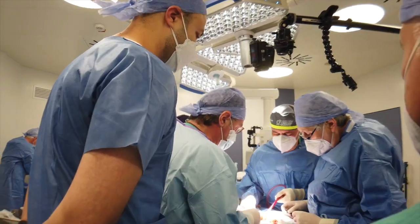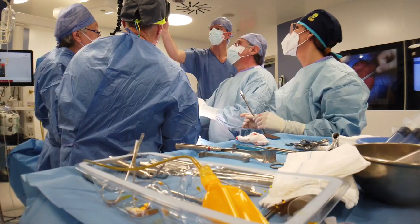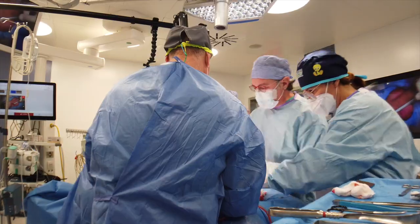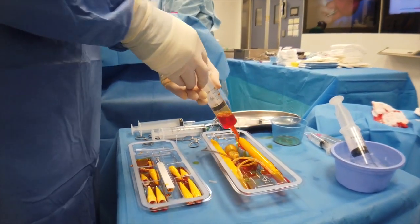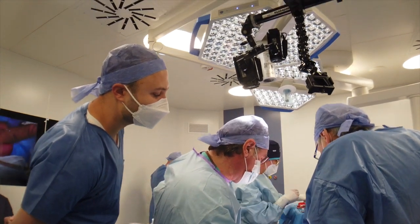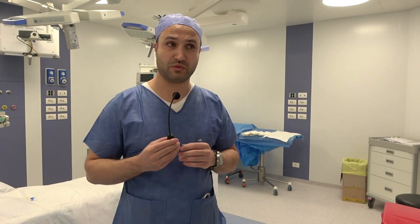We had an interesting case today — a gentleman who's 24, so of course he had high expectations on the surgery and the outcome. Our experience today in the OR, the heart of the OR, with Professor Antonini and his team was exquisite. I was able to witness firsthand beautiful aesthetic results, especially when it comes to the larger sizes. We chose the Titan Touch today because the patient had little curvature and also has a big penis.